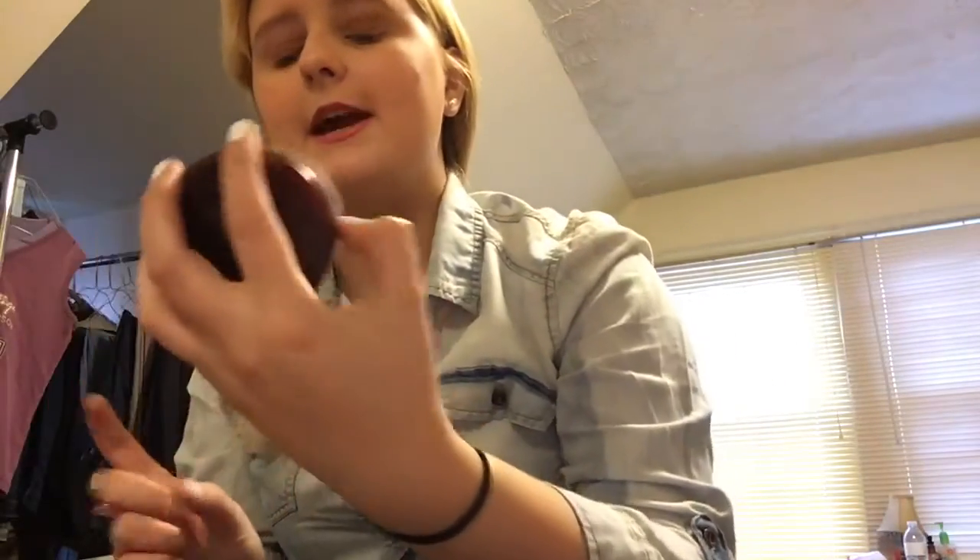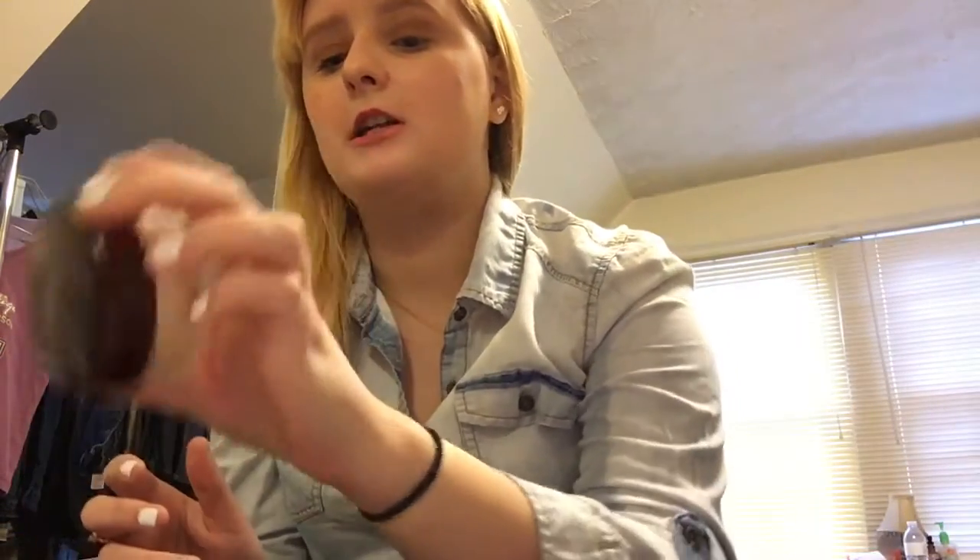I use Magic Minerals as my main powder, but I also have a Cover Girl Professionals loose powder that I really love. It helps when I'm looking too cakey — this makes it look less cakey. I'm in the shade Translucent Fair 105.